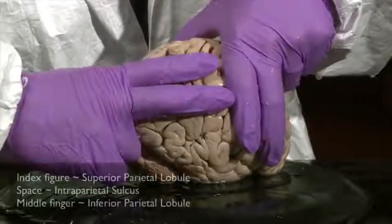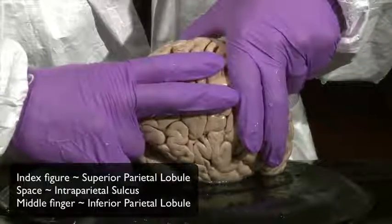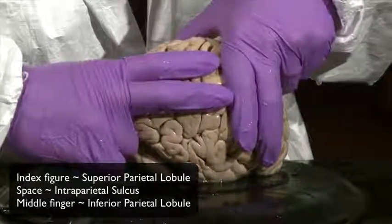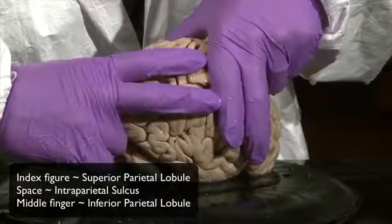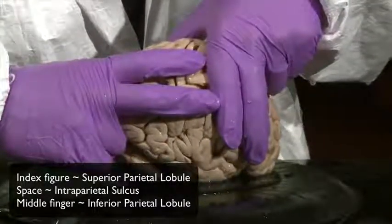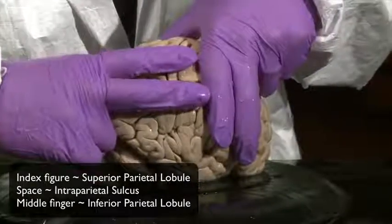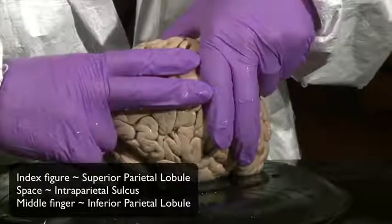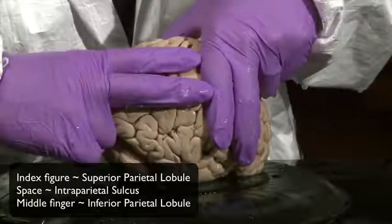My index finger is near the dorsal margin of the hemisphere — we call that gyral formation the superior parietal lobule. My middle finger just below represents the inferior parietal lobule. The space between them is a prominent sulcus of the parietal lobe called the intraparietal sulcus.